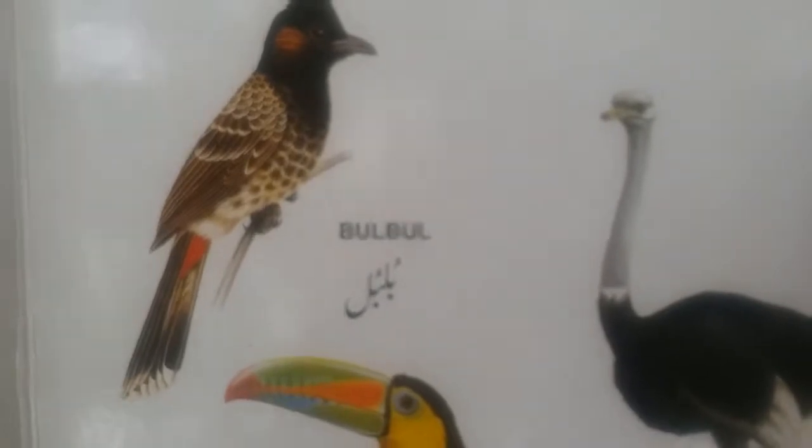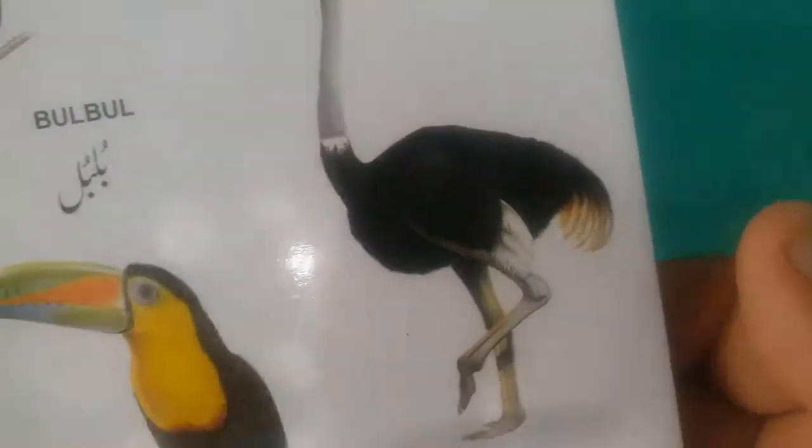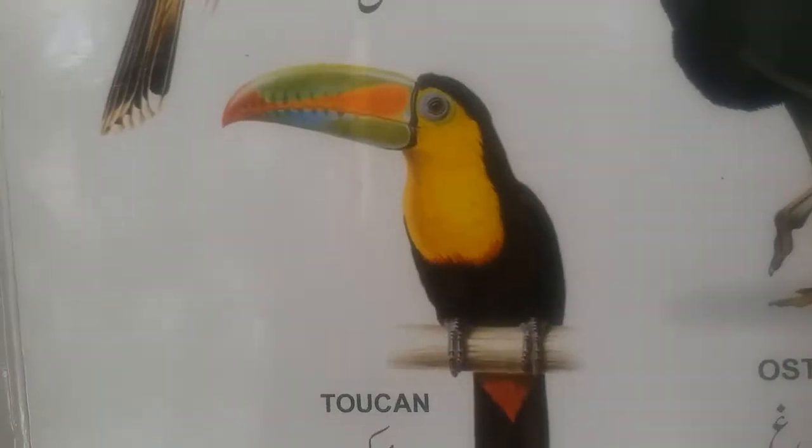This is bulbul — red vented bulbul. And this is toucan, having the long beak and very strong.